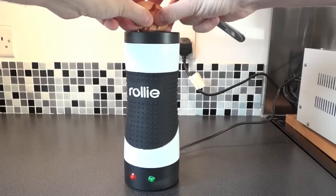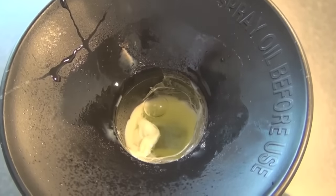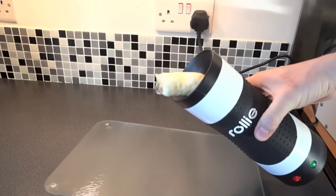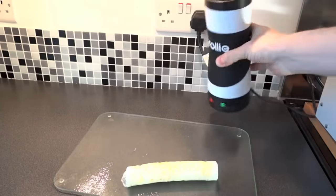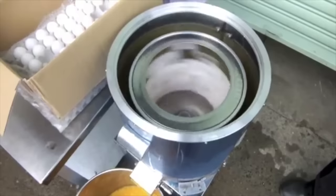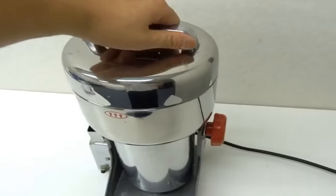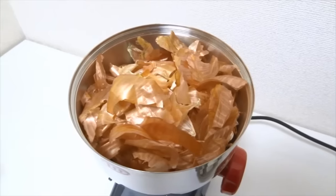Number 89: Rollie Egg Master — a vertical egg cooking device that surrounds eggs with a 360-degree heat source and cooks them in two easy steps. Number 88: Egg Cracker, which processes 10 kilograms of eggs in 60 seconds. Number 87: High Speed Mill — turns anything into powder using a motor that spins 30,000 times per minute.